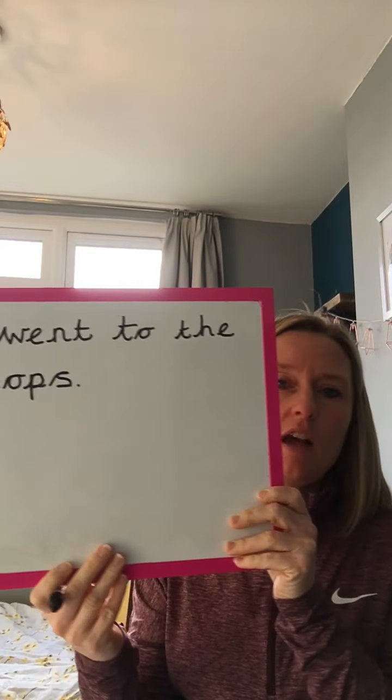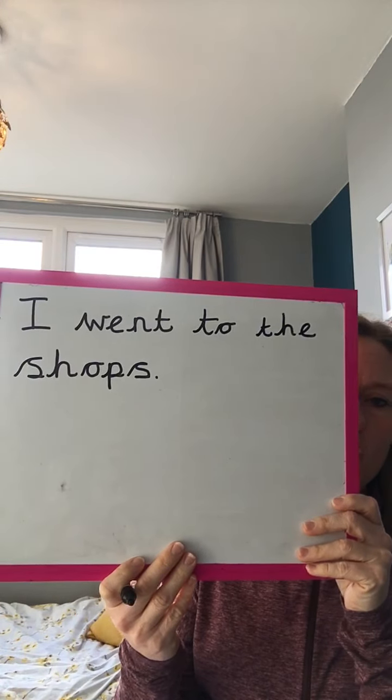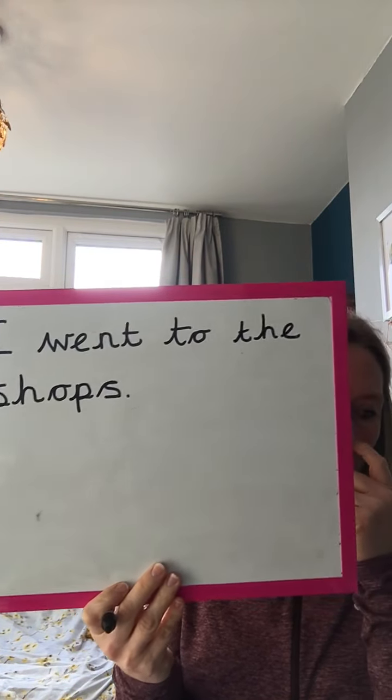...shops. S-H diagraph, sh, O, P. So sh diagraph — sh, o, p. And if you want to write 'shops', more than one: shops, with a full stop at the end of your sentence. I went to the shops.